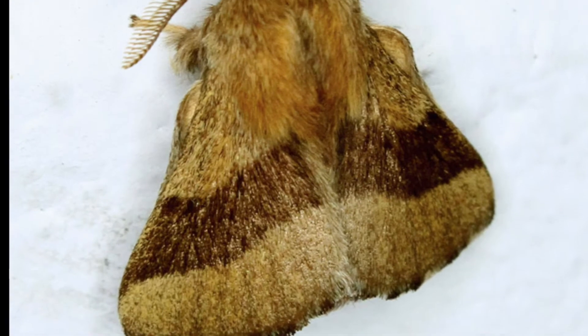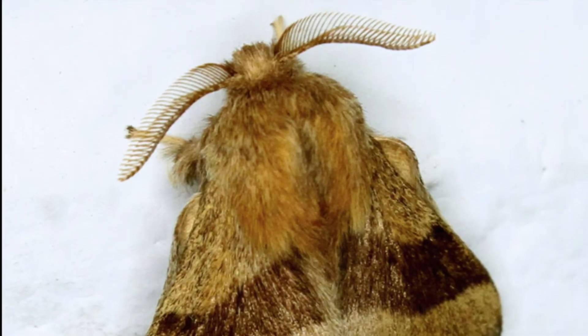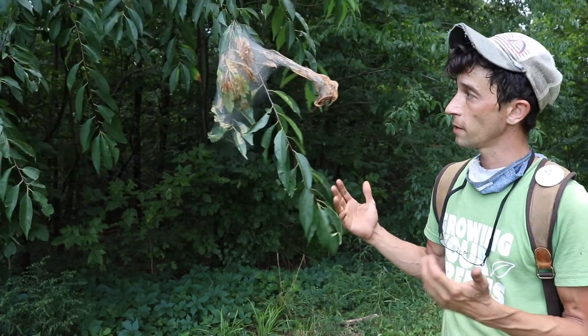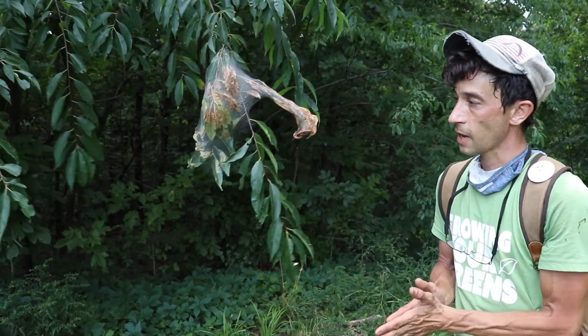Moths oftentimes feed bats, birds, and a number of other higher creatures in our ecosystem. So if you can appreciate it for a little bit, kind of learn and understand it, you might find that you're helping out the ecosystem a little bit. But yep, that's what this is — tent caterpillars.